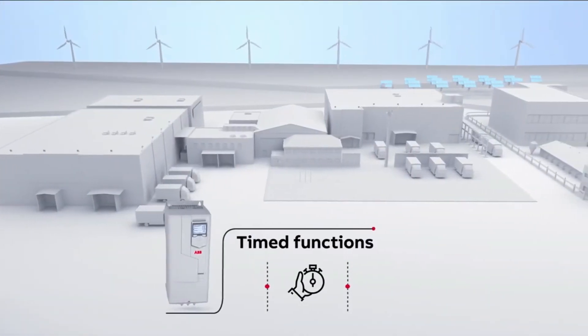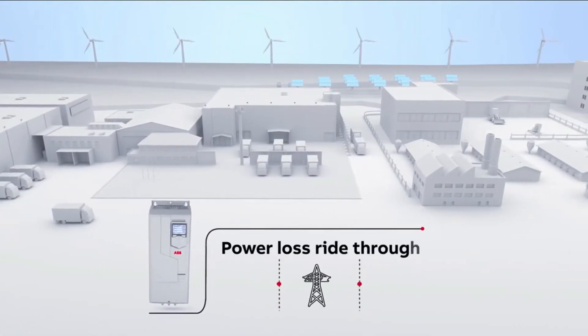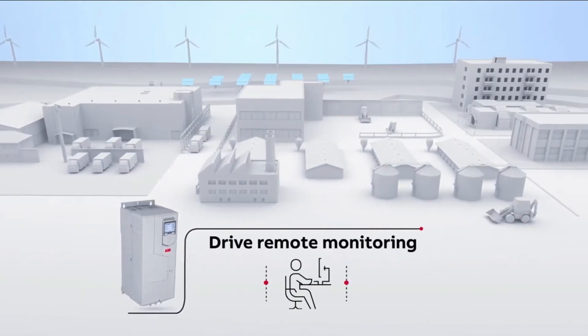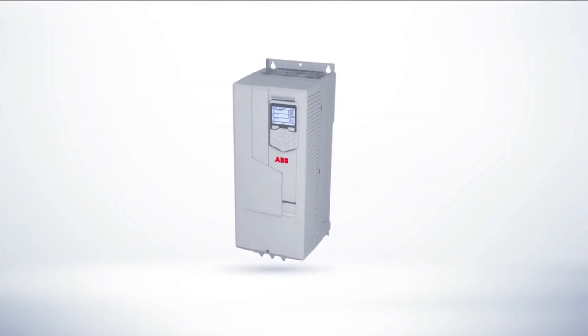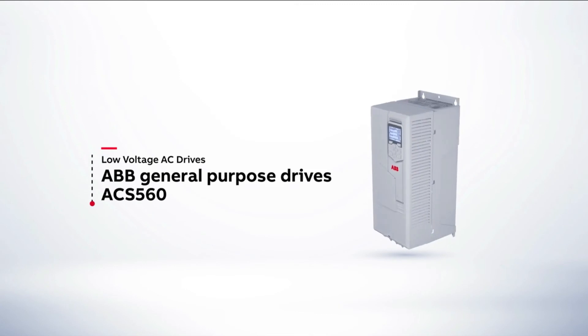With the ACS 560, customers in India can now embark on a more productive use of energy and leverage the benefits of its user-friendly features. So let's discover how ABB's new ACS 560 drives empower you to achieve effortless productivity by turning your business more profitable and energy efficient.